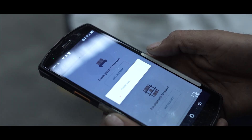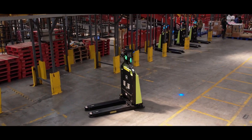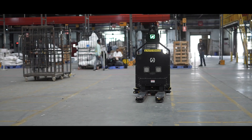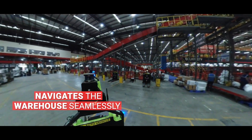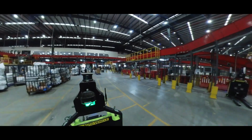Once marked full, the operator sends a command to the robot system and a nearby robot is assigned to pick up the loaded pallet. The robot swings into action, moves towards the pick up location with precision.